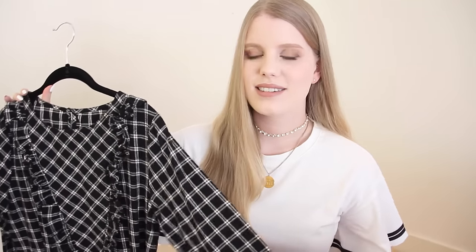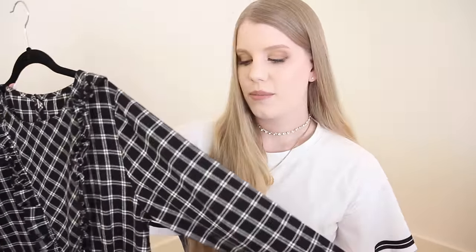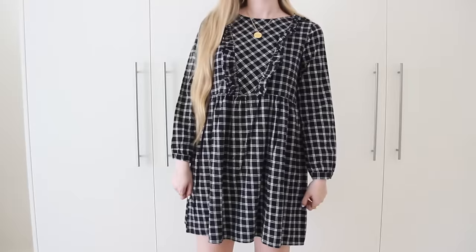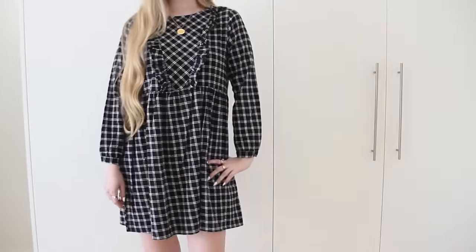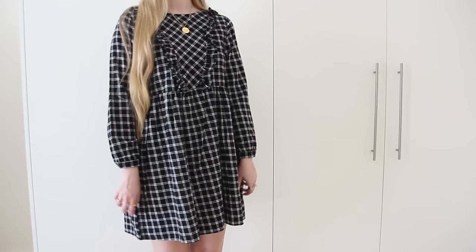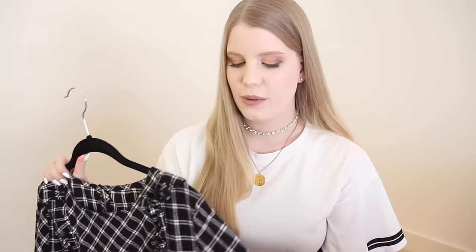Moving on to dresses — the first one I have is this plaid smock dress. I wanted to quickly mention: whenever I hold up dark items in front of my camera, the auto exposure is probably going to blow out, because the manual setting on my camera just wasn't working today. Smock dresses are just so cute and comfy — I've been wearing them on and off for many years. This one is long-sleeved with ruffles down the front. The fabric feels exactly like flannel, which means it's way too hot to wear right now, but I can't wait to break it out when the weather cools down.